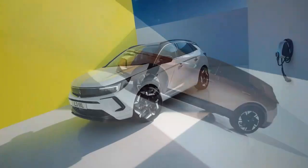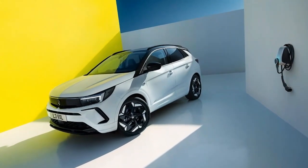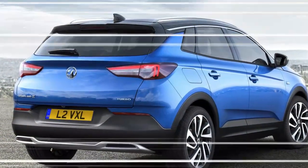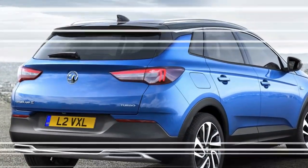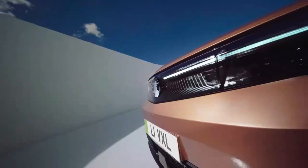Overall, the refinement, tech, and space on offer in the Grandland Electric make it a very serviceable and effective family EV, while list price and monthly costs are very competitive. If you just want a practical, easy-going electric family car, it will tick all the boxes.